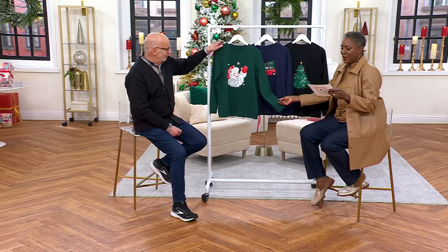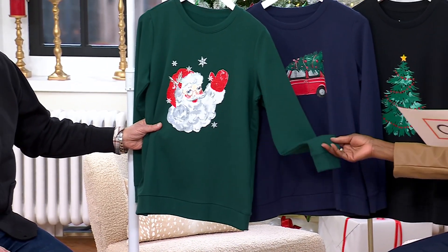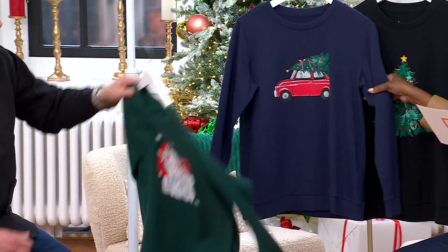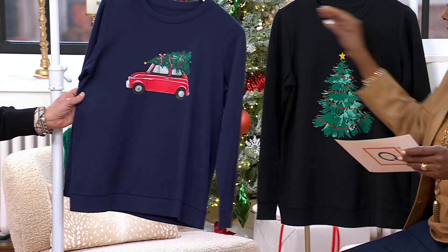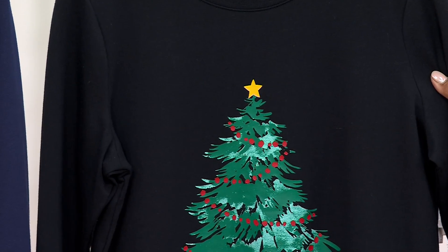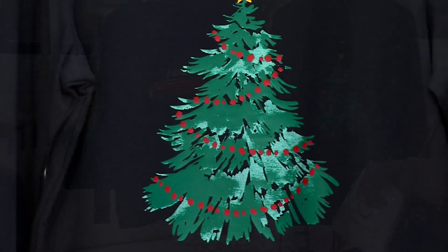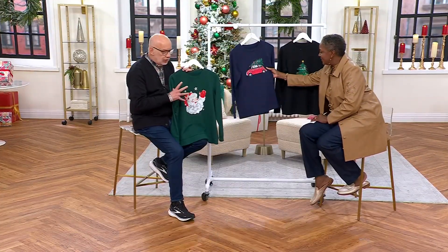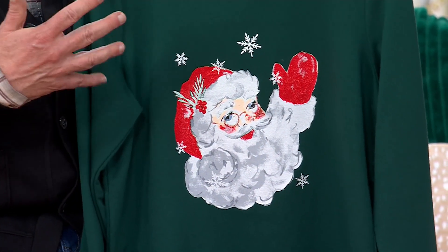Sale priced at $48.98. This is that retro inspired graphic sweatshirt. The choices include evergreen with Santa, navy with the car — the little Volkswagen with the tree on top — and finally the black with the Christmas tree. A670-823 is your item number. These are so much fun, so charming. All of the graphics are exclusive. We actually created these vintage inspired looks here in-house with the artists that I work with, so they're very sweet.